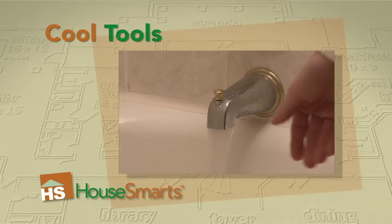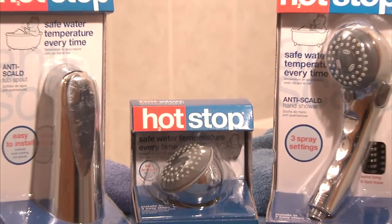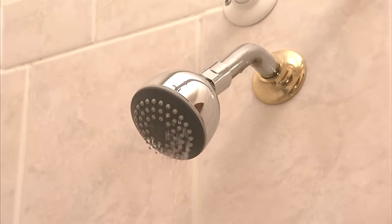You know, hot water scalds are a common cause of severe burns among people of all ages. That's why the folks at Hot Stop created their line of anti-scald tub spouts and shower heads. When your water reaches a dangerous temperature, Hot Stop quickly reduces water flow to just a trickle.